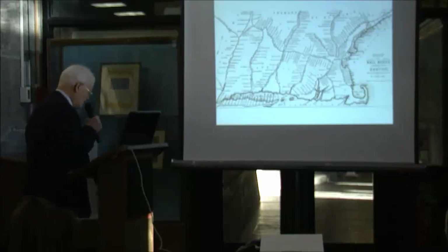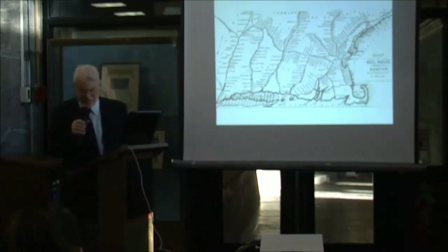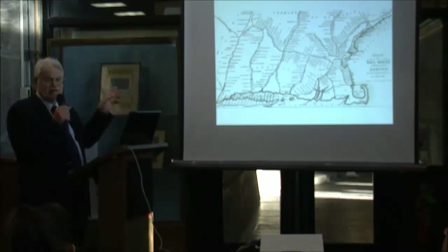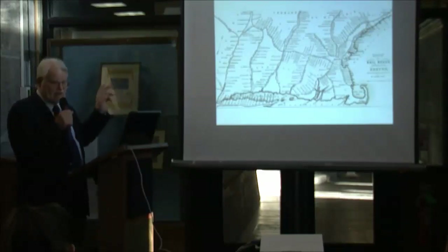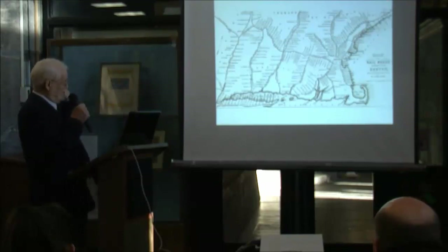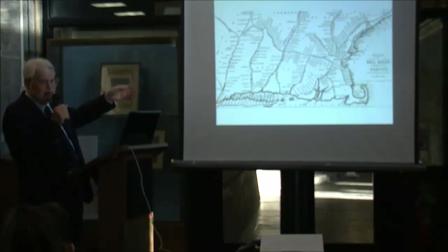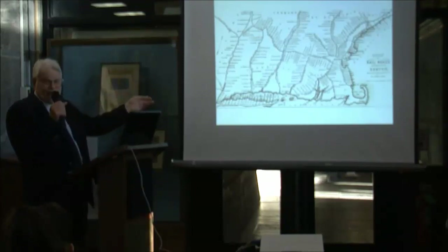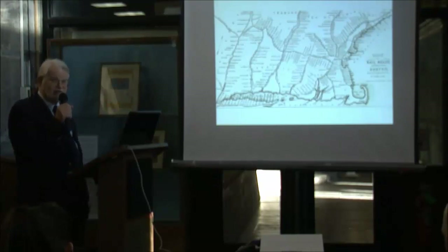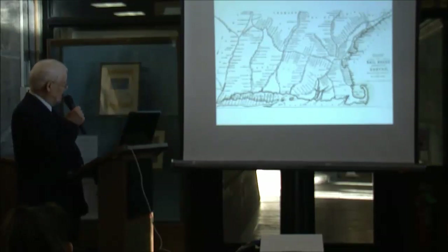The first Long Island Railroad ran down almost the middle of Long Island — not to serve communities on the north and south shores, but because they'd done the arithmetic: a ferry to Brooklyn, express train to Greenport, steamboat across to Stonington or Norwich, then train to Boston would be faster than an overnight steamboat. Apparently not too many people bought the idea. They were happier on the overnight steamboat, and the first Long Island Railroad eventually went bankrupt.